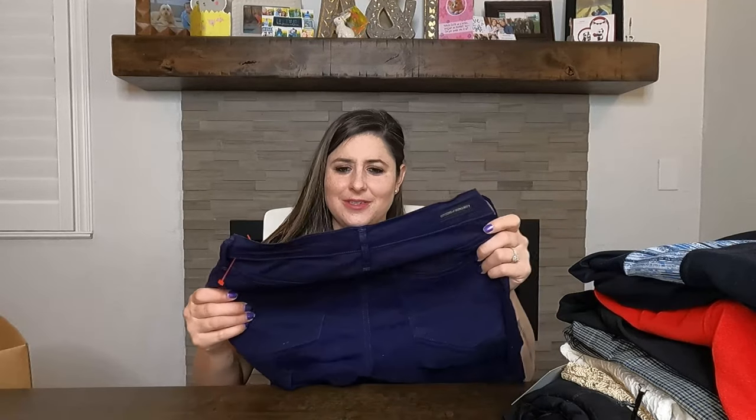In all these videos I hear myself breathing so heavy — it's because I'm seven months pregnant trying to go through all these boxes with clothes everywhere. But don't mind my heavy breathing.